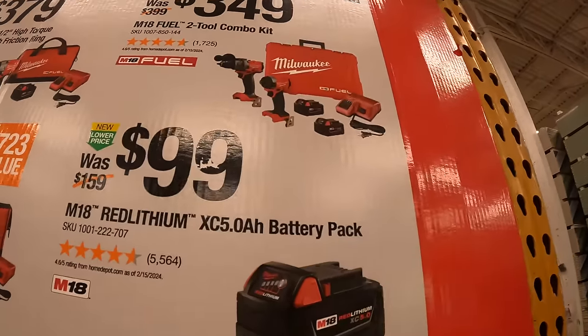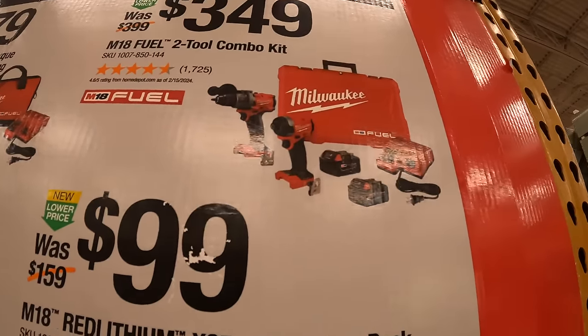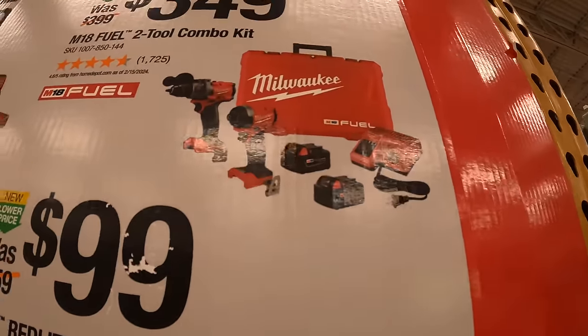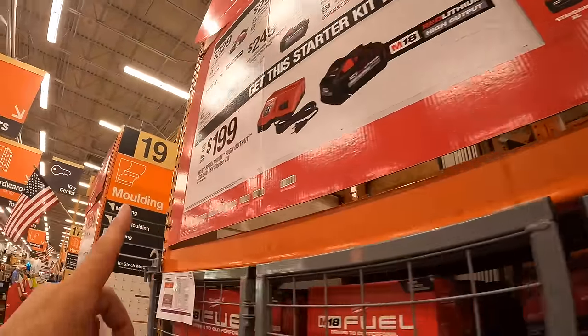For $349, Milwaukee offers their Gen 4 hammer drill and impact driver as a kit with two 5 amp hour batteries, a charger, and a hard case. Like I said, this is going on till July 29th, 2024.